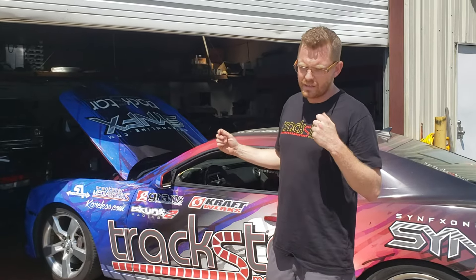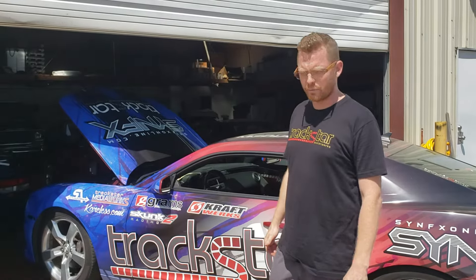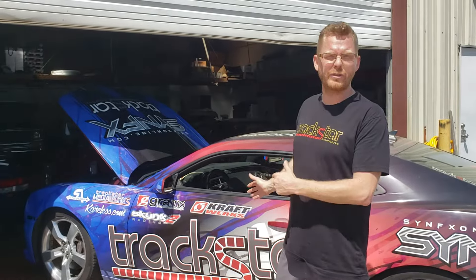We definitely had a delay with transmission — outsourced transmission work — but we're through all that now. Everything seems to be working good. So we're ready to really get this thing on the dyno soon, get some power numbers, and shoot a bunch of video for you.